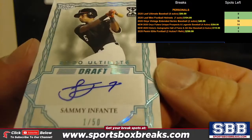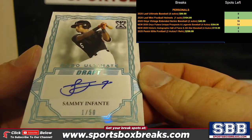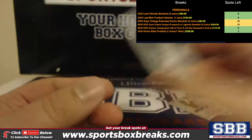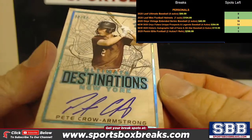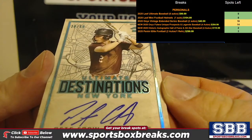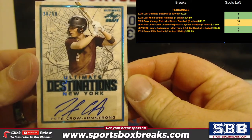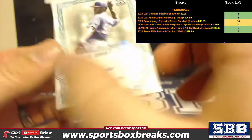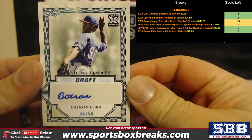Sammy Infante to 50 — eBay 1-of-1, one out of 50. Pete Crow-Armstrong, Destinations New York, 26 out of 50 for the Mets. And last but not least, very nice — Baron Laura out of 50.